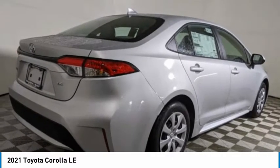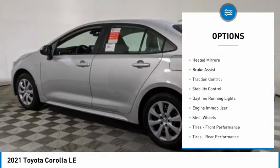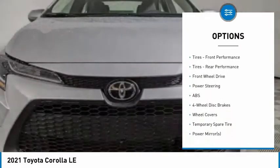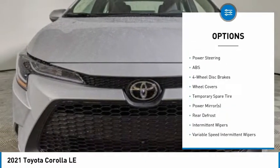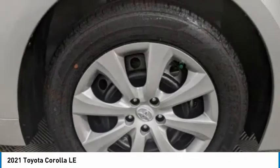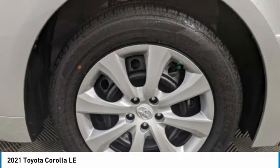Here are some of this vehicle's great options: tire pressure monitor, heated mirrors, brake assist, traction control, stability control, daytime running lights, engine immobilizer, steel wheels, tires — front performance and rear performance.